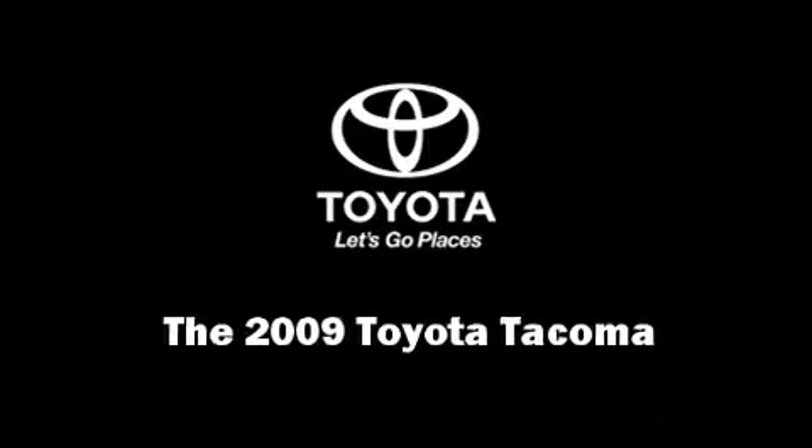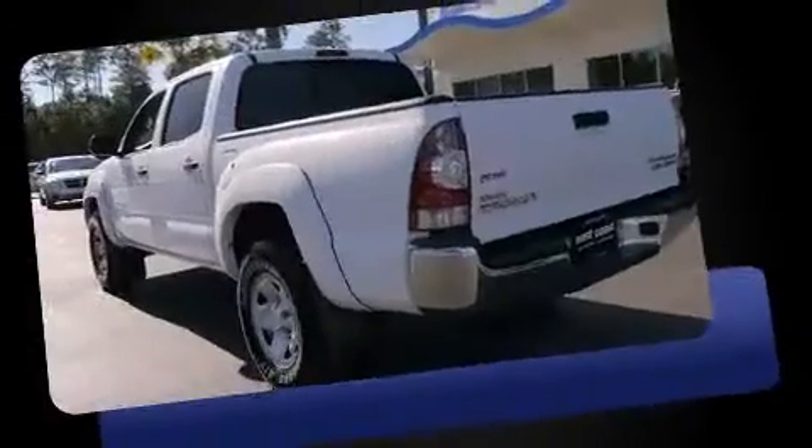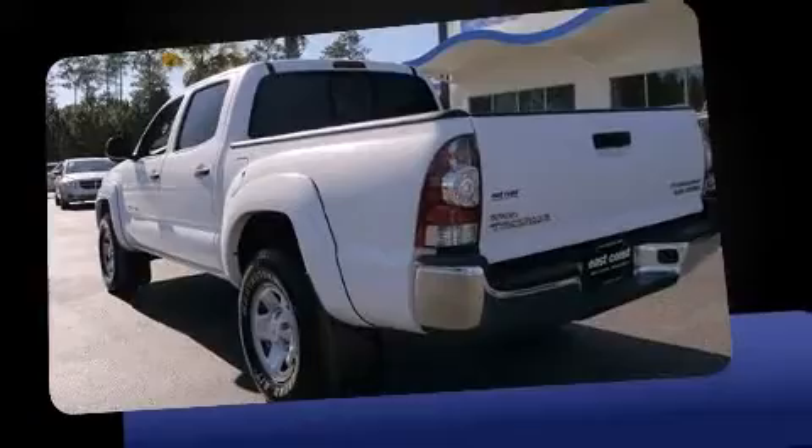Step into the 2009 Toyota Tacoma. With less than 40,000 miles on the odometer, you can be confident that this pre-owned vehicle will provide you reliable transportation.